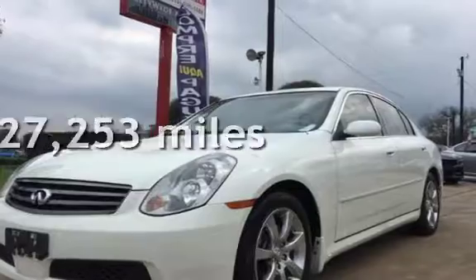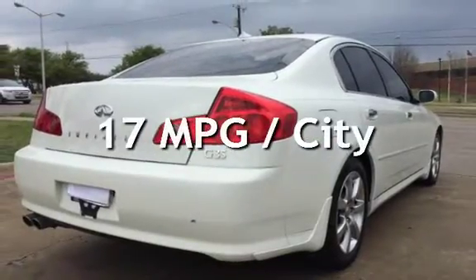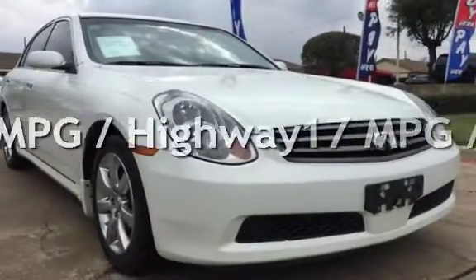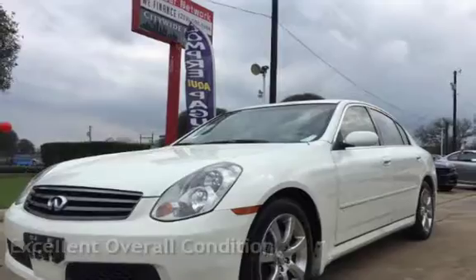This Infiniti has less than 128,000 miles on the odometer. Estimated fuel economy for this vehicle is 17 miles per gallon in the city and 24 miles per gallon on the highway. This vehicle is in excellent overall condition.